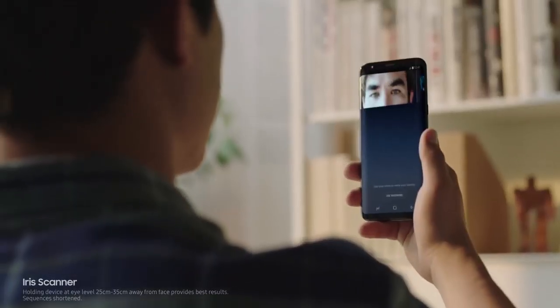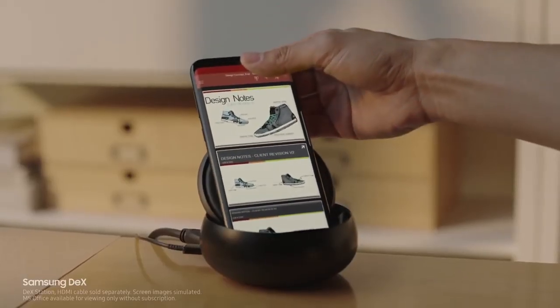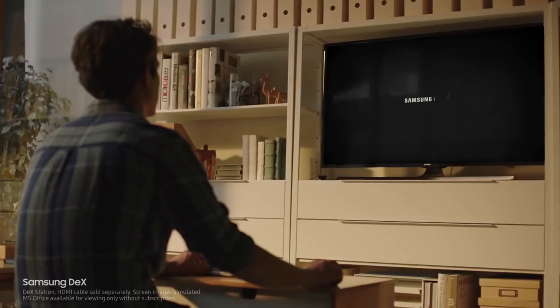And secure your most important files with your eyes. Samsung DeX provides you a PC-like experience, right from your phone.